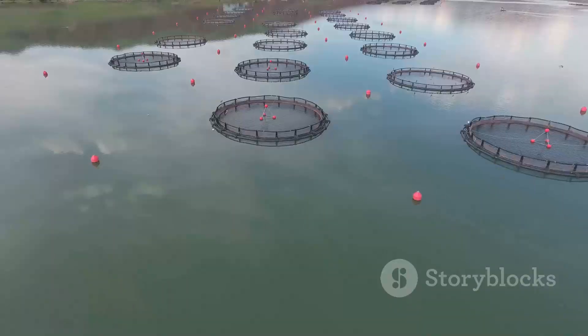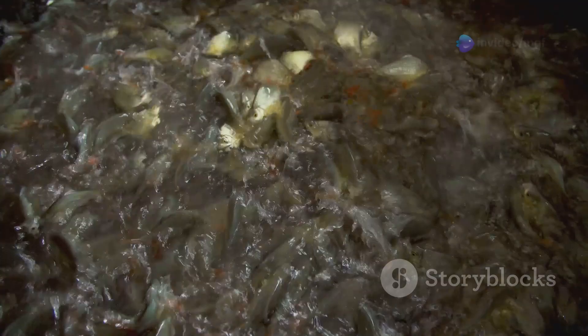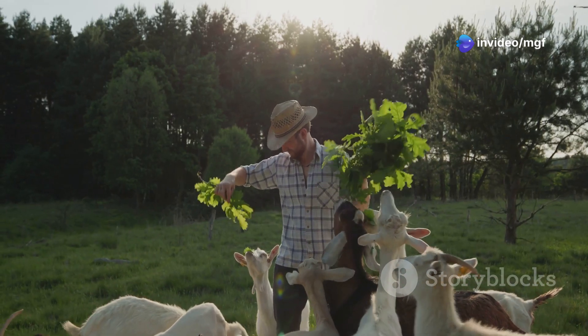Fish, in turn, need these nutrients to thrive. By raising goats and fish together, we create a cycle — waste from one becomes food for the other. This reduces waste and pollution, making it a win-win for the farmer and the environment.